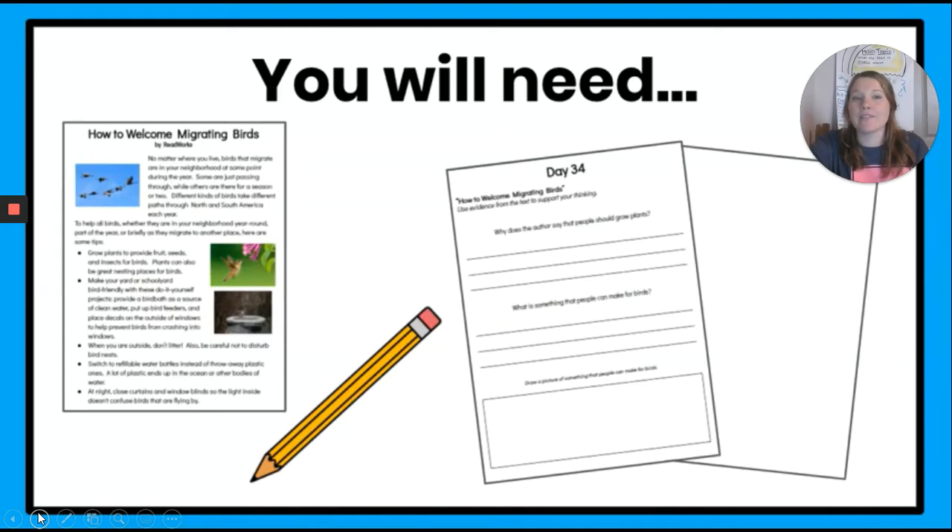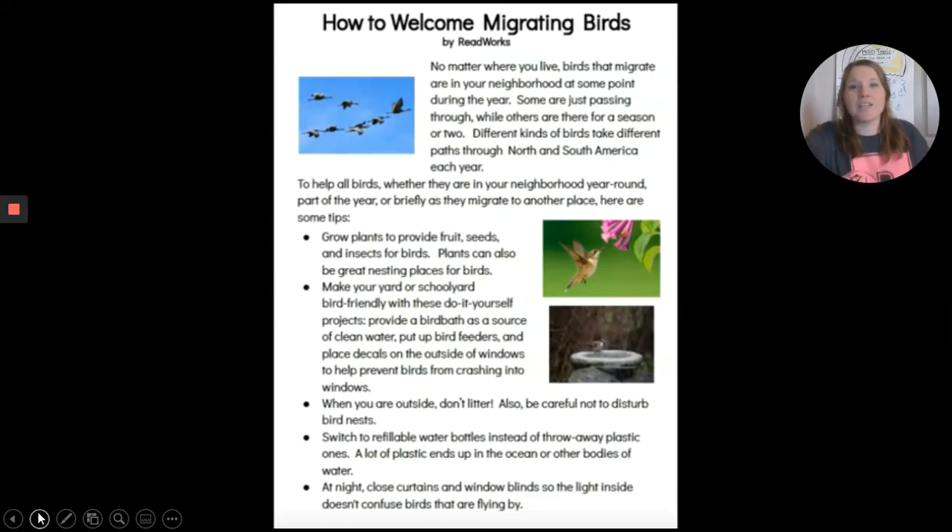Right now we're going to reread the article How to Welcome Migrating Birds. So you can follow along with me in your packet or just listen to me read right now. If you're looking for it in your packet, make sure you pause the video. Let's get started reading.